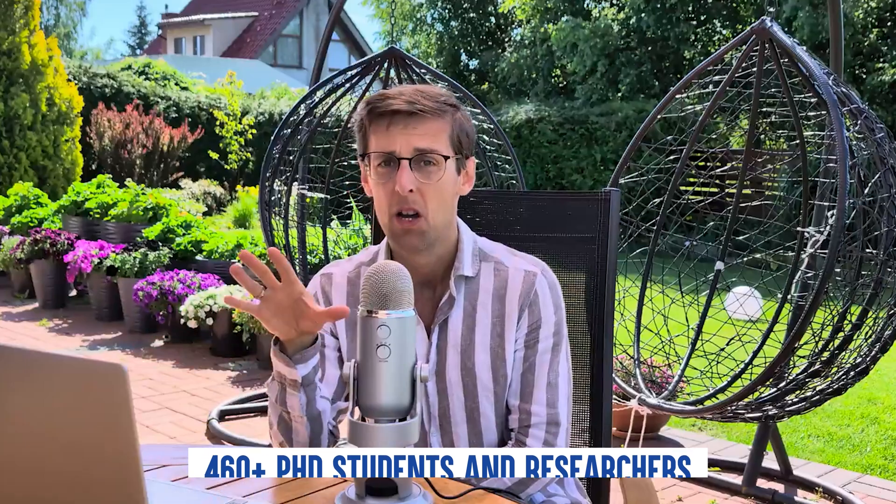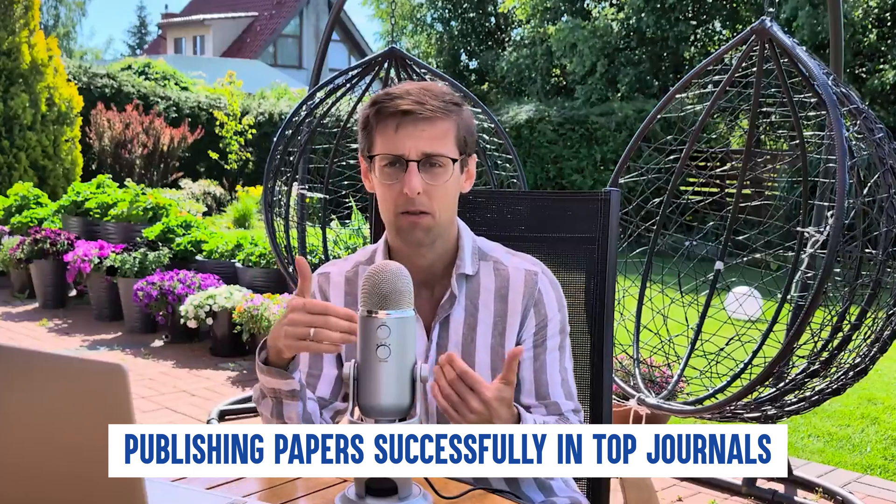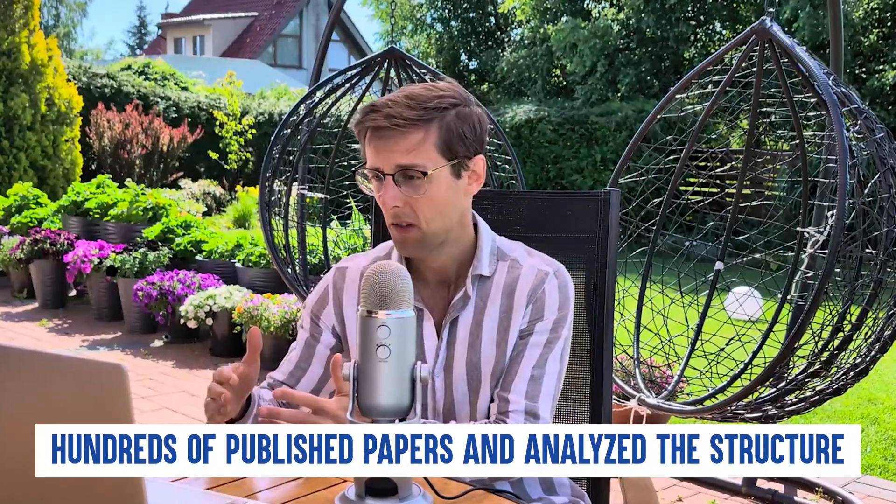This blueprint is based on having worked with 460 plus PhD students and researchers, helping them write and submit really good papers to really good journals. It's also based on my own experience of publishing papers successfully in top journals in my field, and on analyzing hundreds of papers in different disciplines. So this is not something invented from theory — it's based on practical experience, and if you follow this, the chances of your paper being published in a really good journal are much higher.